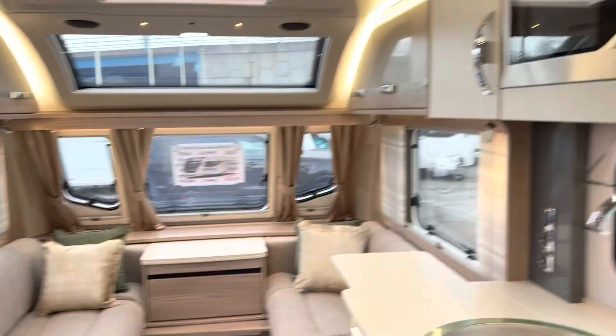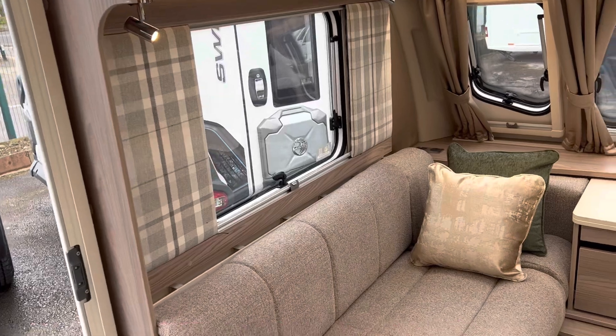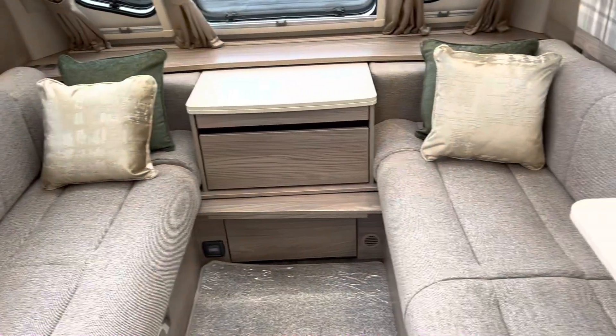So overall, in my opinion, it's 10 out of 10 for the Swift Challenger 650 SE.